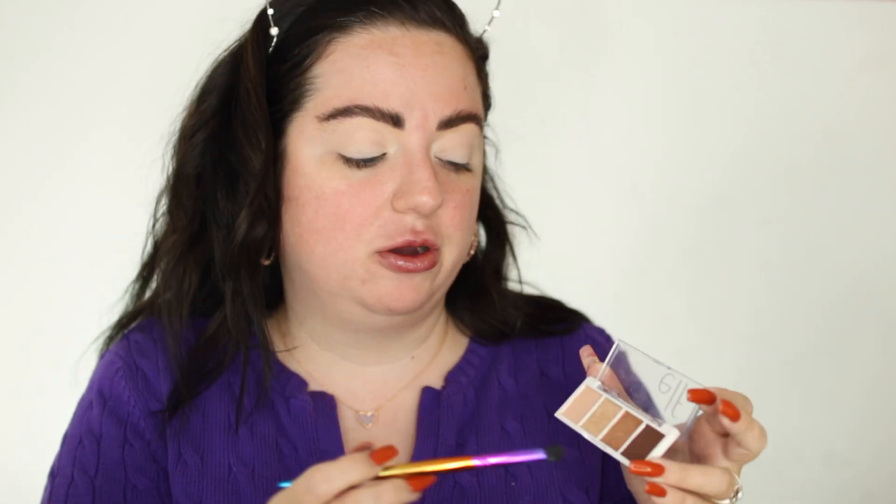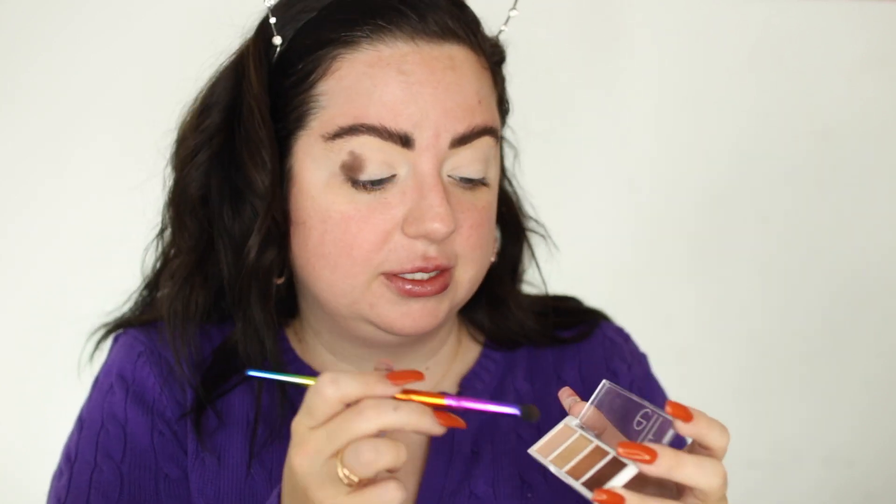This is the ELF JKISSA J4 brush — also in my favorites. I really like it for packing on color in the crease. I'm just taking the darker shade and packing it on in the outer corner, bringing it into the crease. Now I'm taking a little of the lighter shade to blend out the outer edges and make everything more diffused. Now I'm going to cut my crease with the P. Louise base and some concealer.